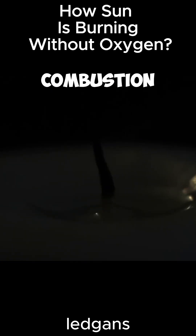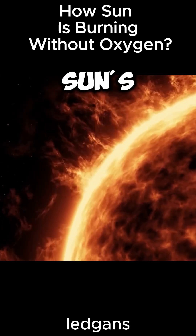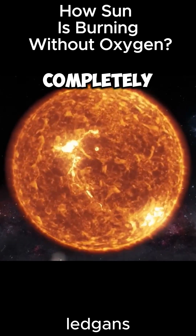This is because combustion requires oxygen. The unnatural thing is that if we compared this situation to the mechanism of the sun's ignition, we would find the matter completely different.